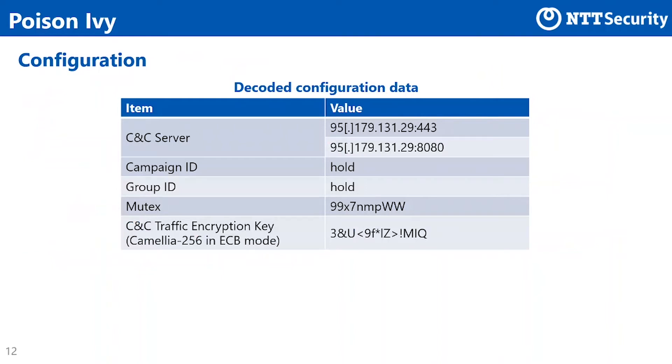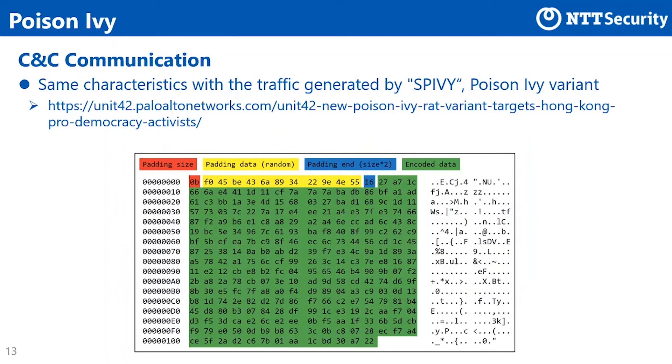This slide shows the decoded configuration data. Port 443 and port 8080 were available on the C&C server. The encryption key used for communicating with the C&C server was the same value as reported by Proofpoint. Regarding C&C communication by Poison Ivy, we found the same features as the variant of Poison Ivy reported as S5B. Please refer to the blog posts authored by Palo Alto Networks for details of S5B.